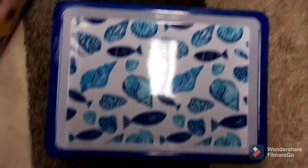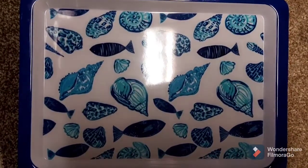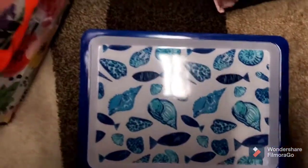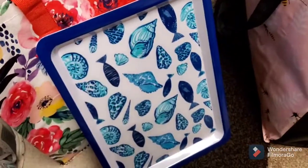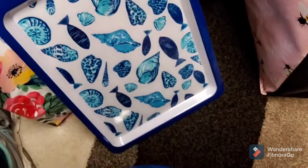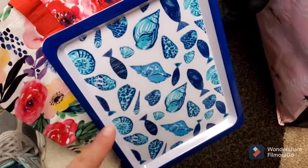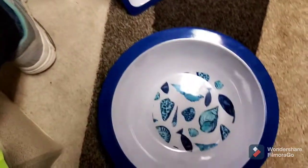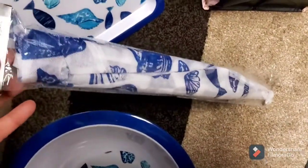I'm doing kind of a nautical beach theme on my patio, and I found these really cute little trays. They had the square one, one that's kind of shaped like a fish in a way, and they had the bowl and the little food tent.